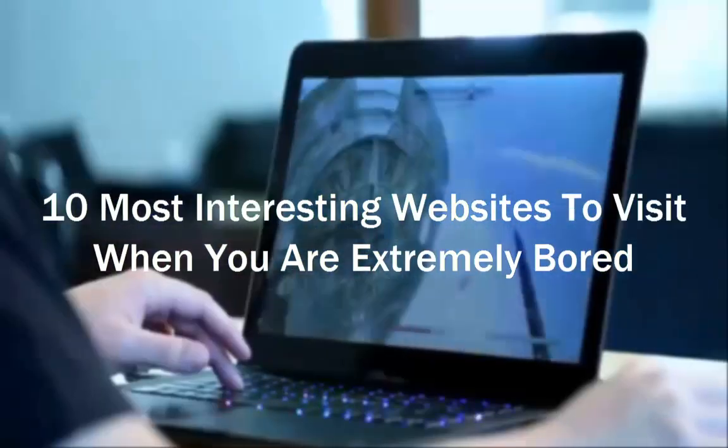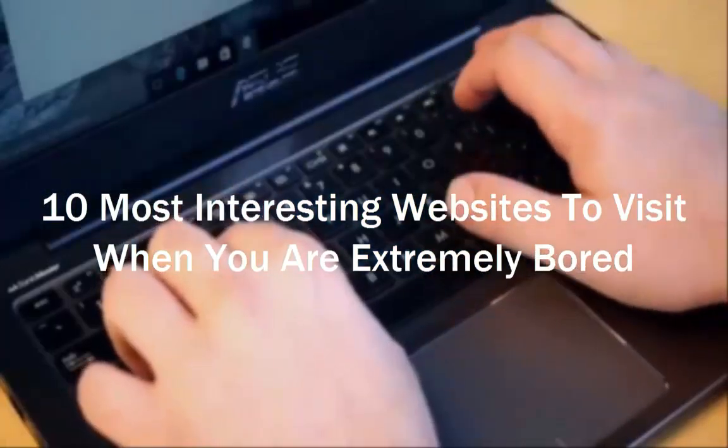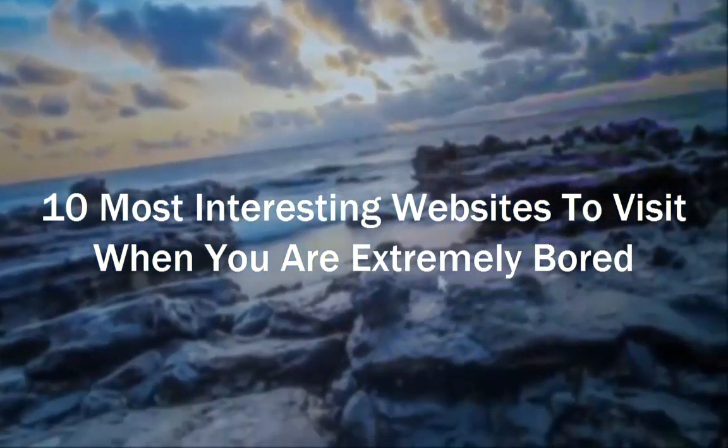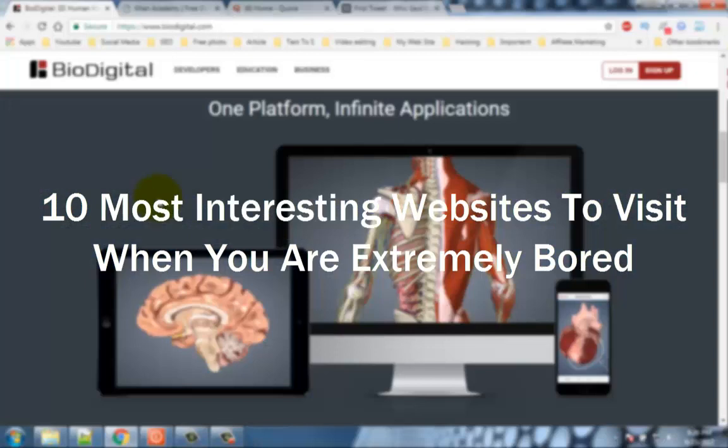Hello viewers, welcome to our channel Tech Videos. In this video we are sharing with you 10 most interesting websites to visit when you are extremely bored. Keep watching and stay with us.